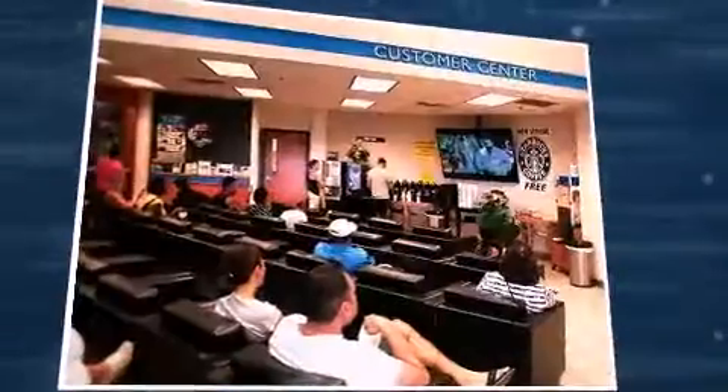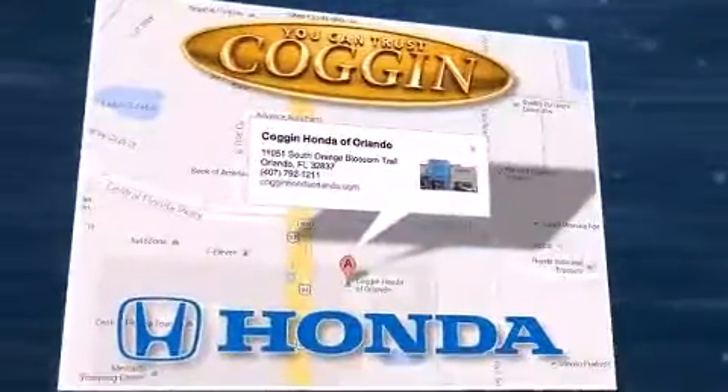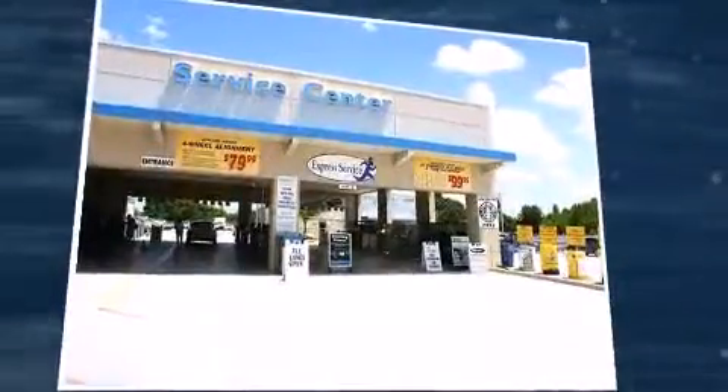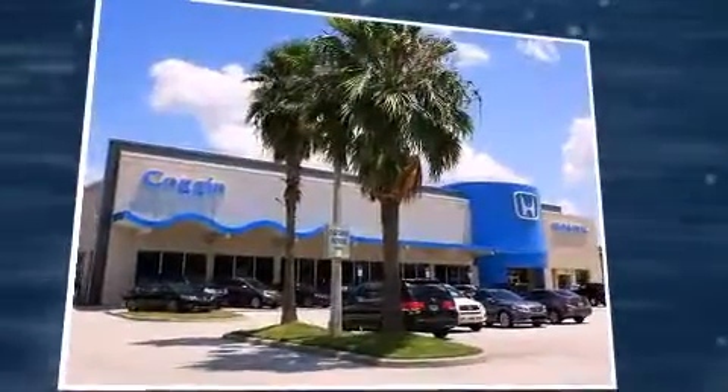This model accommodates eight passengers comfortably and provides features such as leather upholstery, a built-in garage door transmitter, a power seat, front fog lights, a power lift gate, and a power moonroof that opens up the cabin to the natural environment.